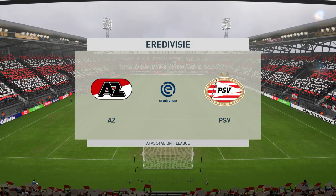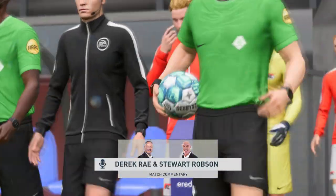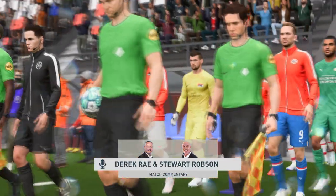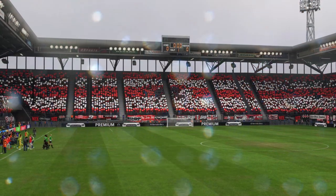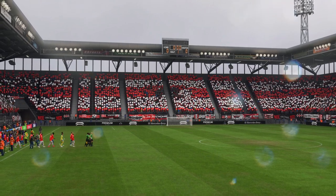Most of the fans in attendance have had to bring their umbrellas and wear their raincoats — it's a soggy day for this match. My name is Derek Ray, and ready with his tactics board to provide all the analysis is Stuart Robson. We're just minutes away from kickoff in the final game of the season: it is AZ against PSV.